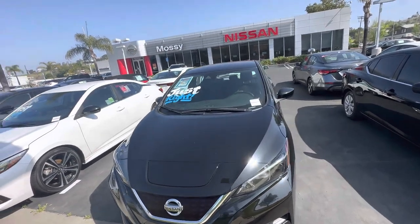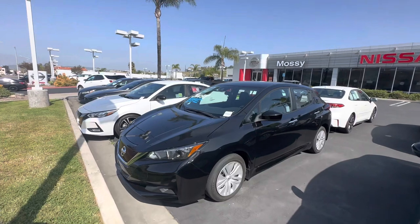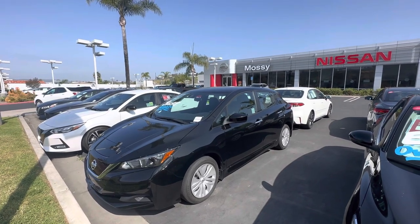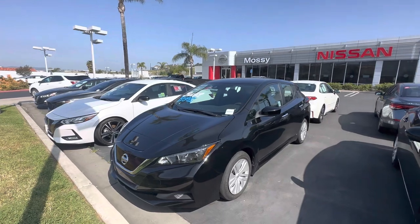We deliver cars as well, so if you need delivery, we can organize that. Call me at 858-668-3600 — that's my store number — or reach me on my cell phone at 757-386-3524. Thank you, Clarissa.